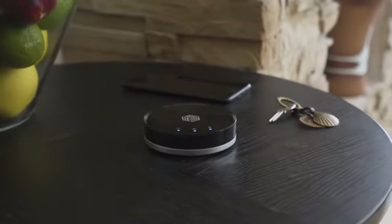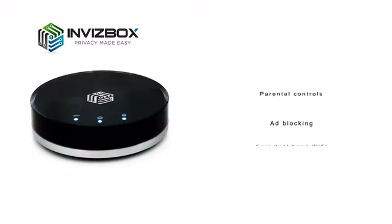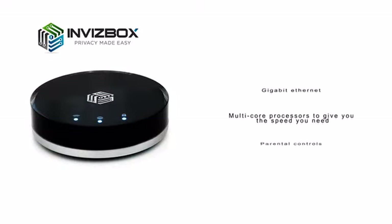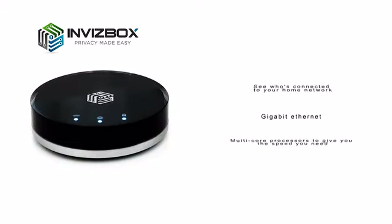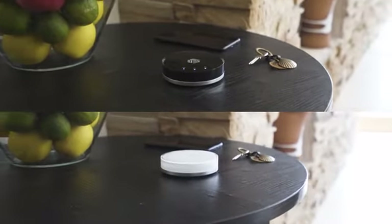It comes with a host of features including encryption of all internet traffic, fast dual-band Wi-Fi, ad blocking, parental controls, multi-core processors to give you the speed you need, gigabit ethernet, the ability to see who's connected to your home network, and a choice of colours to suit your home.